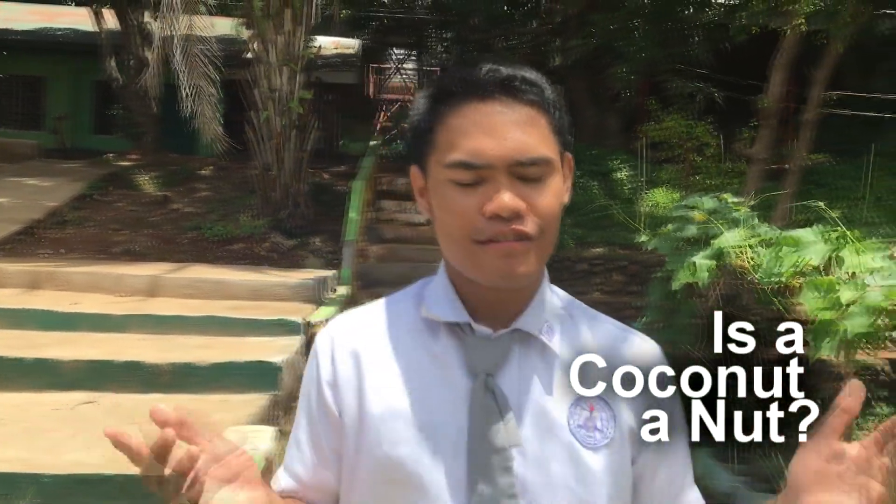That is the famous song here in the Philippines about coconuts — the coconut nut. This song was composed by music director and veteran composer Ryan Cayabyab. He described the many uses of the fruit and the tree itself, from being an edible fruit to a hardwood that can make houses. But what's worth thinking about is the title itself: is a coconut a nut?